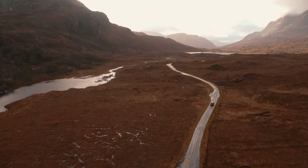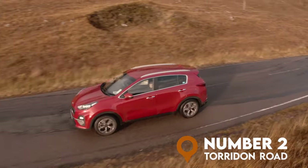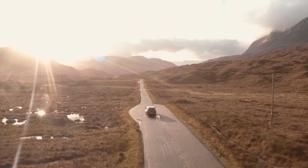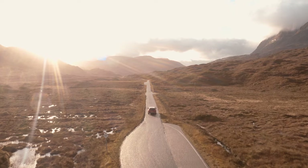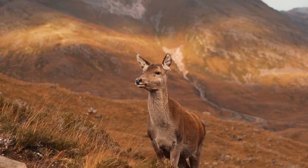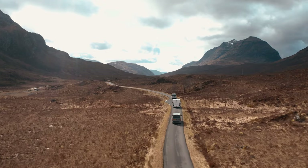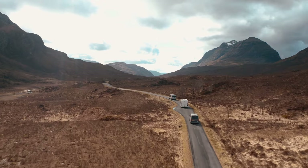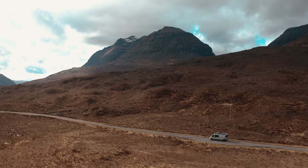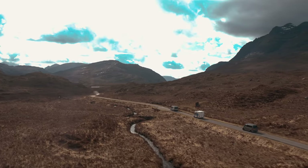At number 2, Torridon and the Bealach na Bà Pass — I've merged two locations into one here, but they're relatively close to each other. The road to Torridon is, for me, one of the most scenic driving roads anywhere in the world. The road is surrounded by huge mountains, epic lochs, and incredible vistas that will completely blow your mind. At this point of the NC500, if you're doing it anti-clockwise, you'll be blown away by the natural beauty of the Scottish Highlands. You'll probably spot some deer along the way too, so keep your eyes peeled.